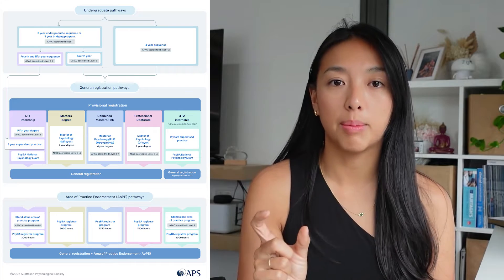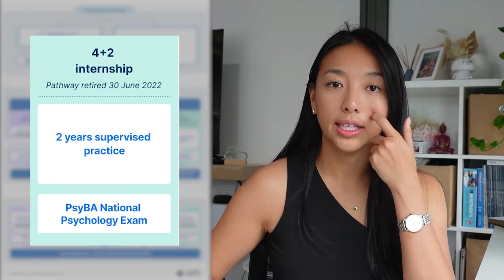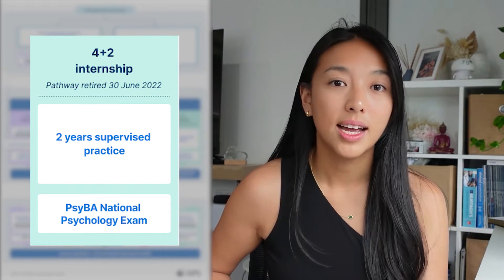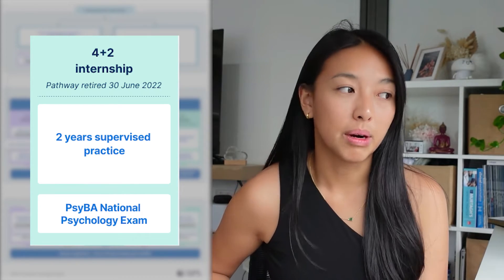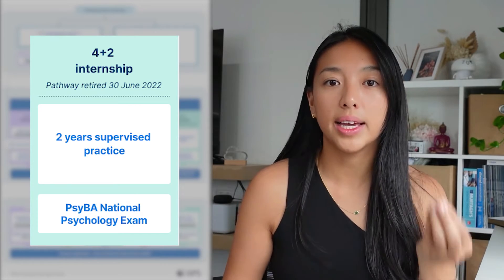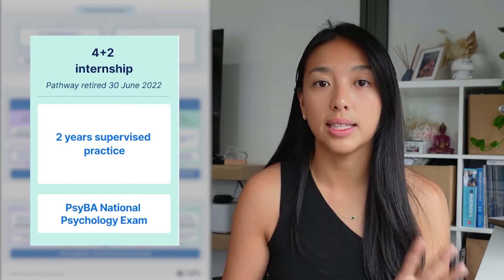The biggest change is that they've dropped the pathway called the four plus two, which is where you do an undergraduate psychology degree and then two years of work experience that you arrange yourself. The issue was that the quality of that two-year placement was very variable — some supervisors were outstanding and some were a bit dodgy. So they've cut that pathway. Anyone currently on the four plus two can continue, but it officially closes in 2027, and anyone wanting to start it now cannot — that pathway is closed.